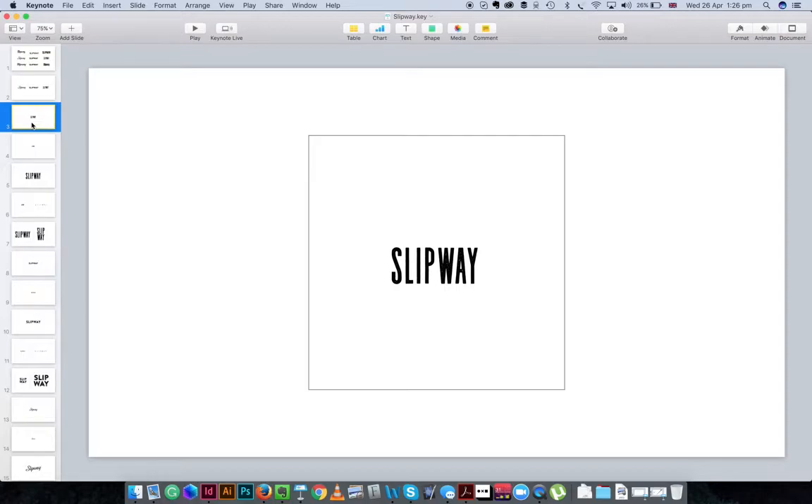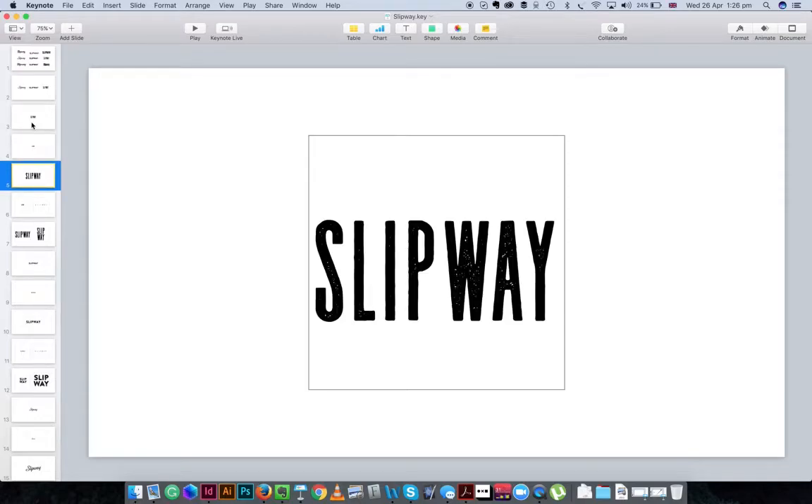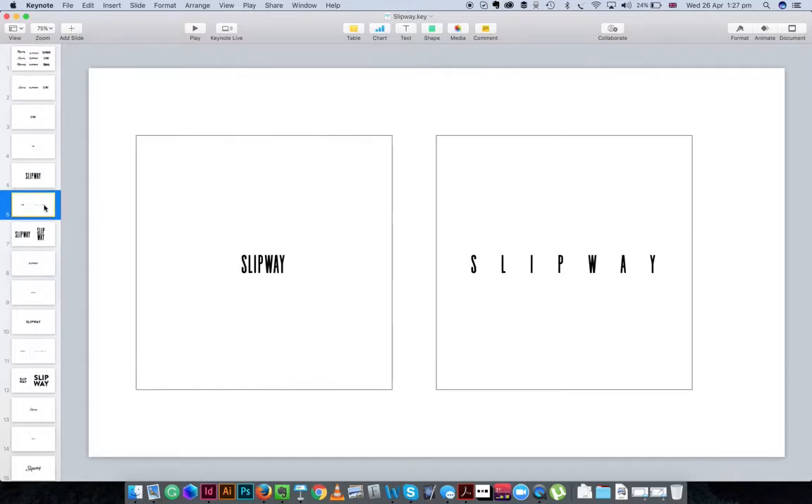Looking at standard spacing — I reduce the type down and I can see it's still legible. Proportionally I quite like the way this is working if we're going for a minimalist layout. I'm not ruling this out. But when we start to blow it up, I really struggle with 'SLIPY' — it doesn't feel like 'Slipway' anymore. I'm beginning to lose the context of the words, so I'm concerned about how this works when blown up large.